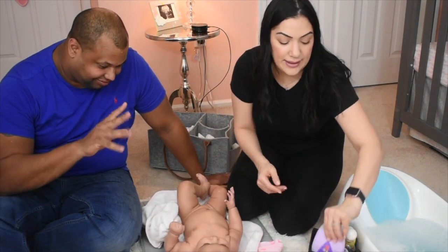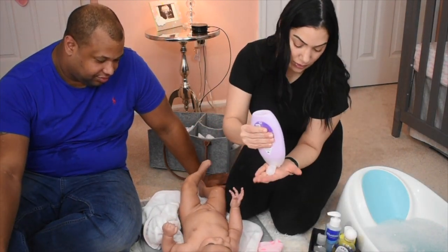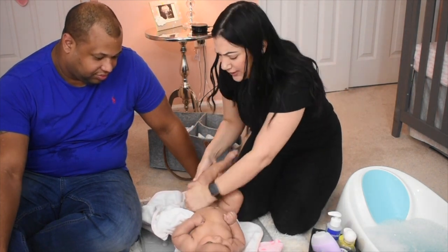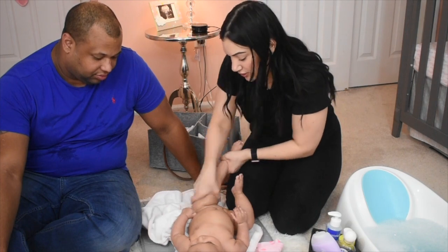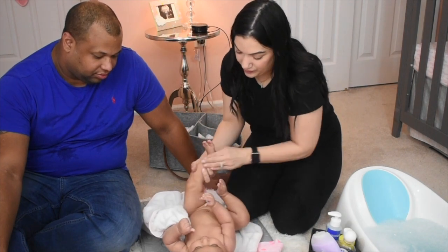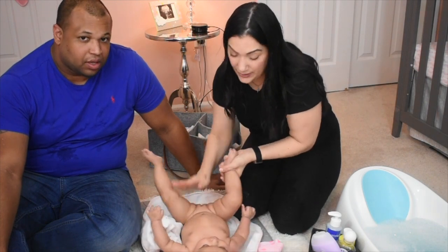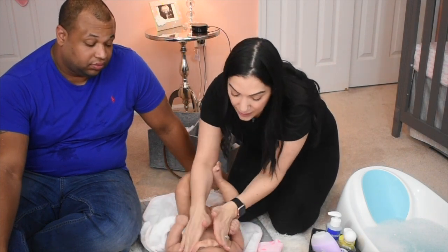I'm gonna get some more lotion and massage her legs with it — a nice little massage. Babies need their massages; they have all these growing spurts, they work out all day, they need it!